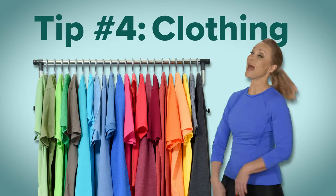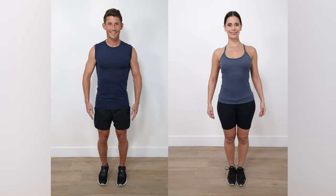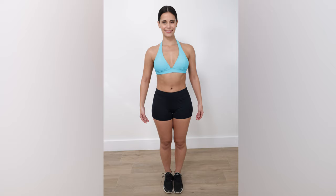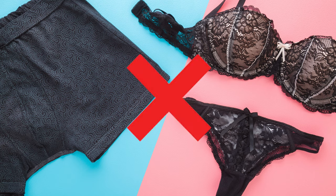Tip number four: clothing. At BodyFX, we request that everyone — men and women — wear shorts and a tank top for all the before and after photos. Make sure the tank top is form-fitting so we can see your waistline well. If you want to take additional photos where your abs are exposed, ladies, we suggest shorts and a sports bra or a swimsuit. For men, please wear shorts without a shirt. Do not wear any type of underwear or lingerie.